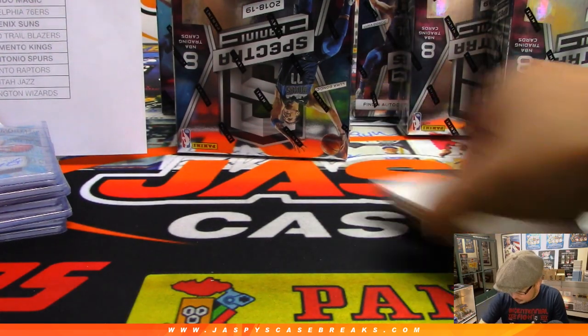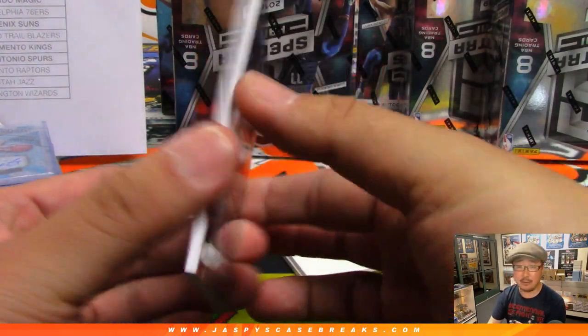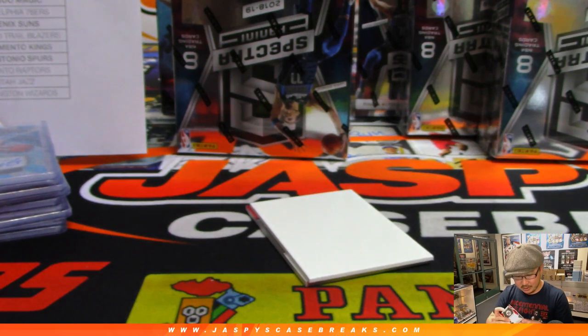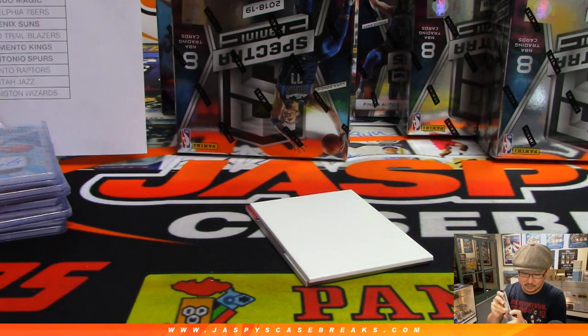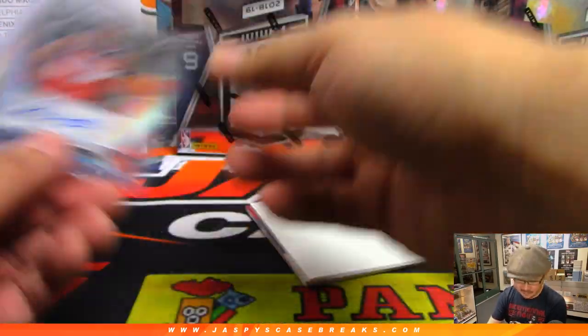All right, next box. Two more to go. Got fooled by my own decoy card. Torrey Brown Jr., Rising Star Signatures going to Robert and the Wizards. You're a wizard, Robert. 59 out of 75.